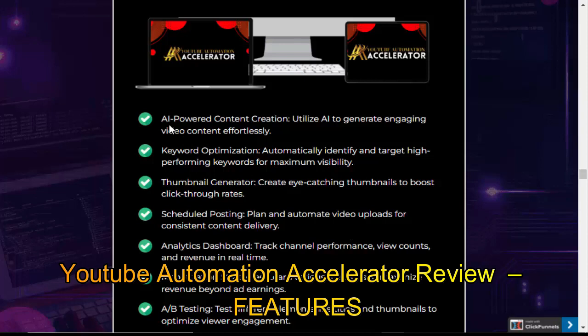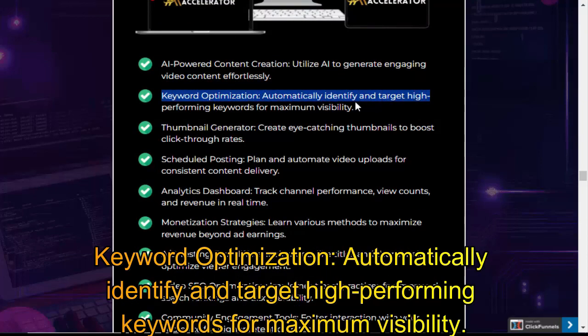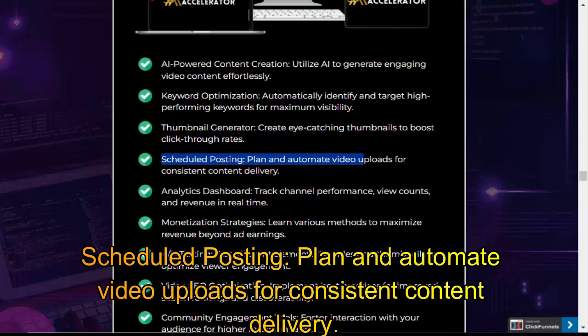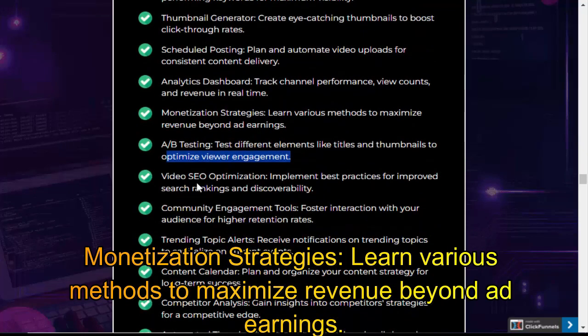YouTube Automation Accelerator Review Features: AI-Powered Content Creation — utilize AI to generate engaging video content effortlessly. Keyword Optimization — automatically identify and target high-performing keywords for maximum visibility. Thumbnail Generator — create eye-catching thumbnails to boost click-through rates. Scheduled Posting — plan and automate video uploads for consistent content delivery. Analytics Dashboard — track channel performance, view counts, and revenue in real-time. Monetization Strategies — learn various methods to maximize revenue beyond ad earnings.